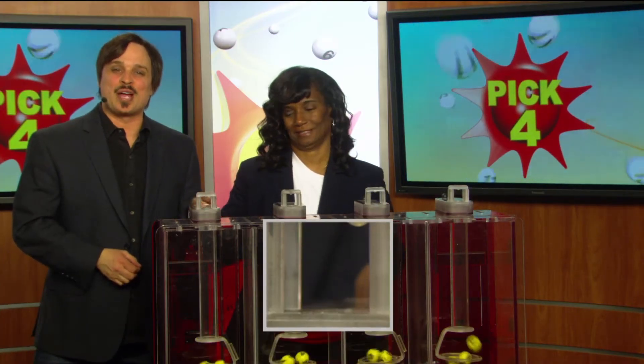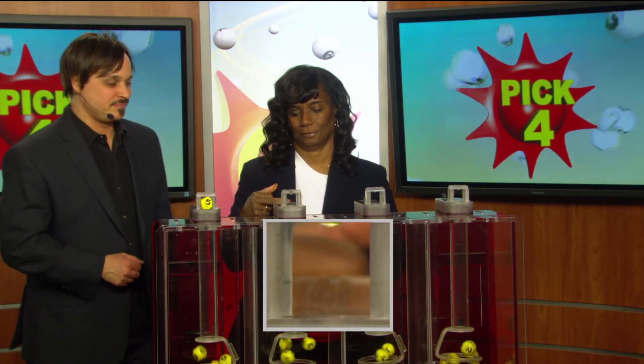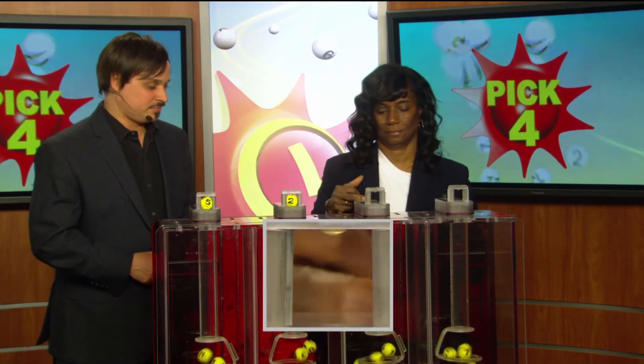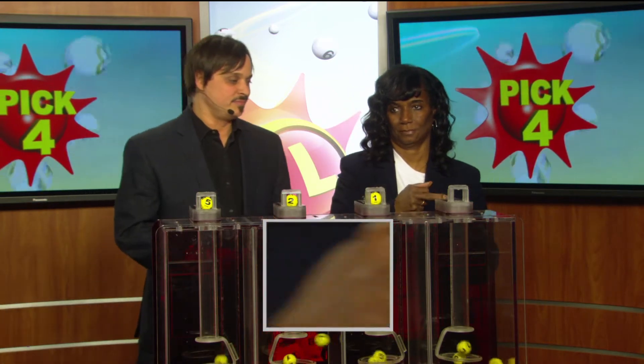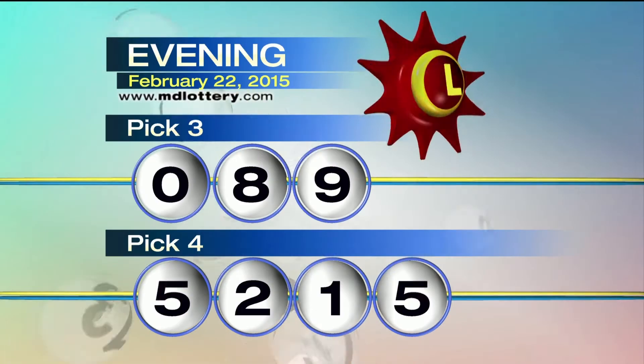Moving over to the Pick Four game. Drawing official Joanne Holley is set. We start off with a five. Next, a two. One. And five — making tonight's winning Pick Four numbers: five, two, one, five.